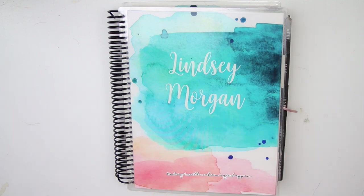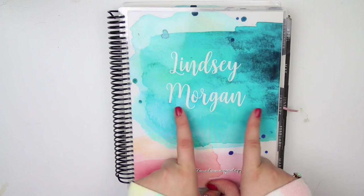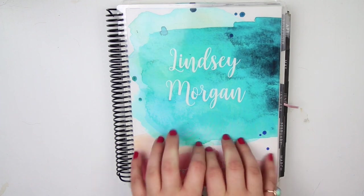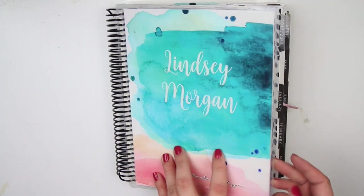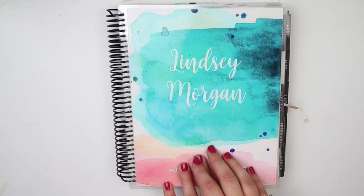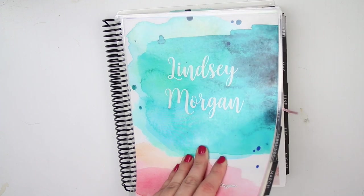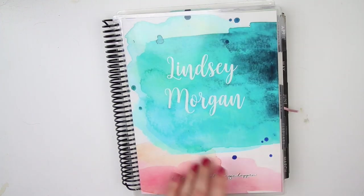Hey guys, it's Lindsay and welcome back to my channel and to the second planner flip through of my 2018 planners. The first one should already be up on my channel for January through April. This one's going to be May through August. If you guys haven't checked out the first video, go check that out because it will be the first third of my year, and this is going to be the second third. I'm just going to walk you guys through all my spreads, especially because a lot of these were never fully finished spreads that you saw me plan out.